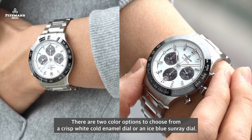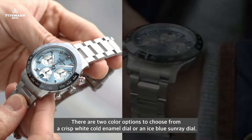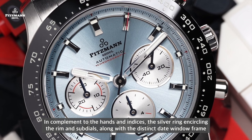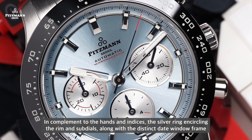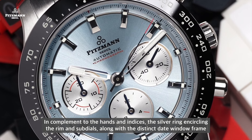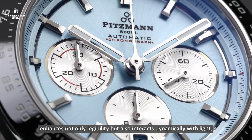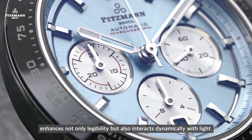There are two color options to choose from: a crisp white cold enamel dial or an ice blue sunray dial. Each with its own unique finishing, they offer more than just color variations. The silver ring encircling the rim and sub-dials, along with the distinct date window frame, enhances not only legibility but also interacts dynamically with light.